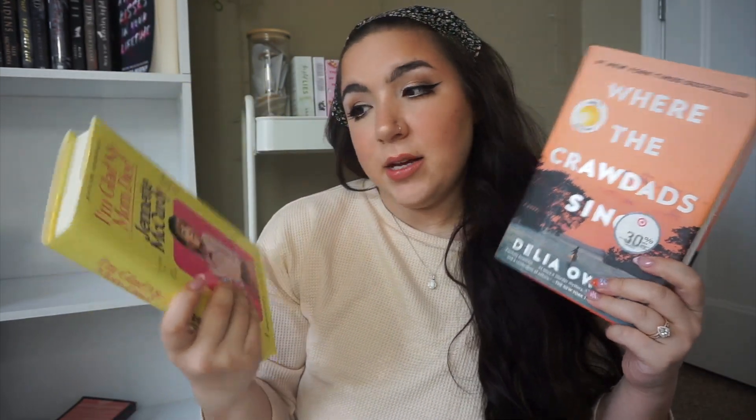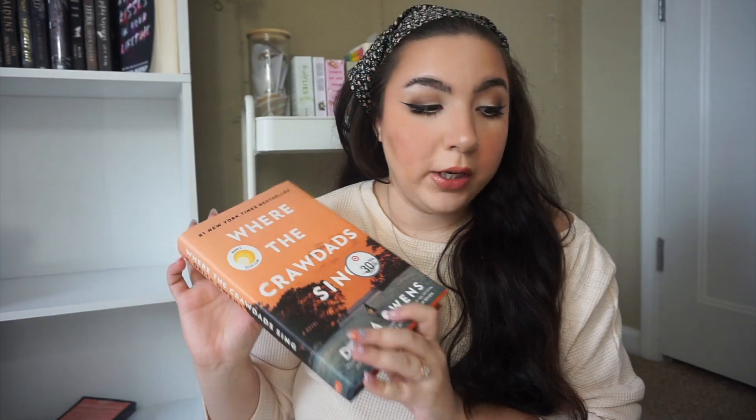Next I have two books I'm saving for audiobooks. I just downloaded the Libby app last month — you can get audiobooks from your library — and both of these are on hold. I have 'Where the Crawdads Sing,' and Jennette McCurdy's 'I'm Glad My Mom Died' — I've had this for literally a year and really want to read it, but I've heard it works better as an audiobook since it's slow. It's also narrated by Jennette McCurdy herself, which makes it a great audiobook choice.